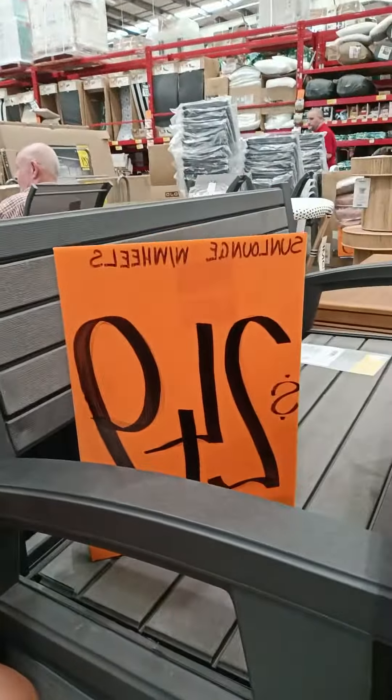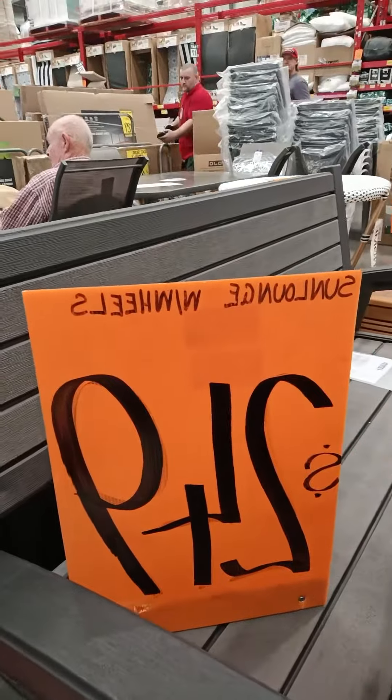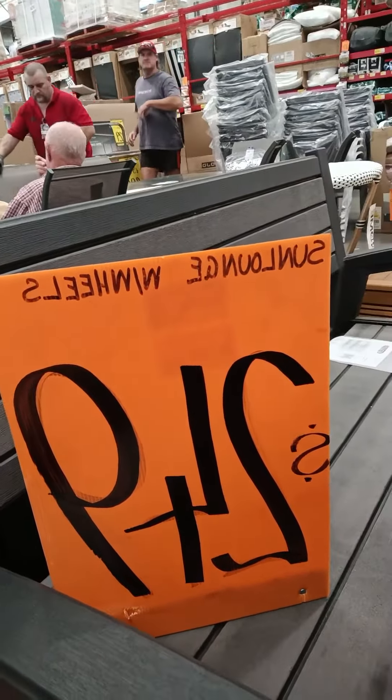The more interesting one is the Hayden Sun Lounge at $249 with wheels — you'll probably have to wait until next week, or within the next fortnight, for that review. I'm not working here, which is awesome. And that's what we did today.